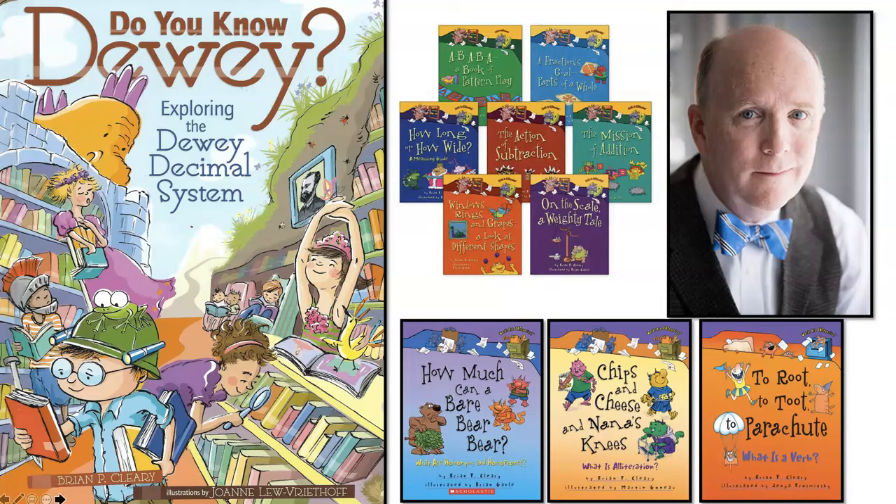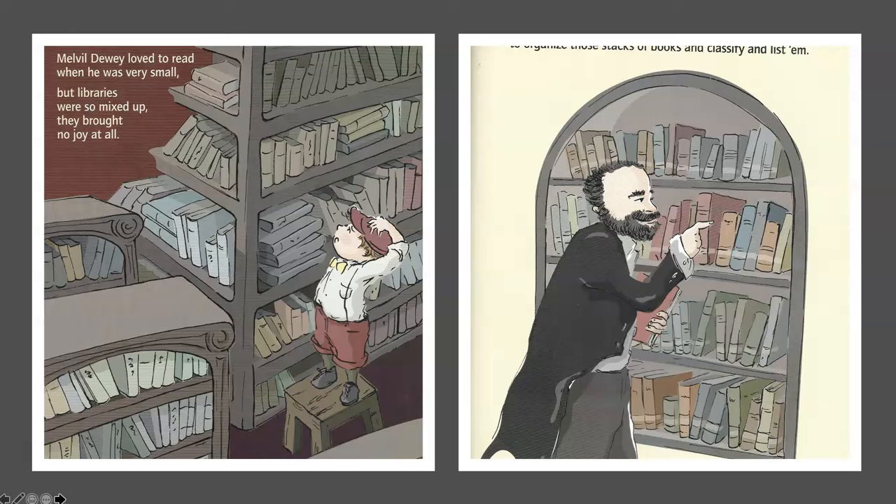Melville Dewey loved to read when he was very small. But libraries were so mixed up, they brought no joy at all. And that's why Little Melville would grow up to make a system, to organize those stacks of books and classify and list them.